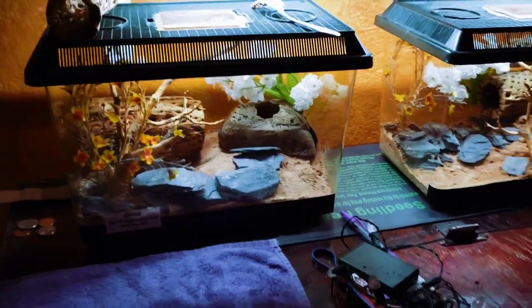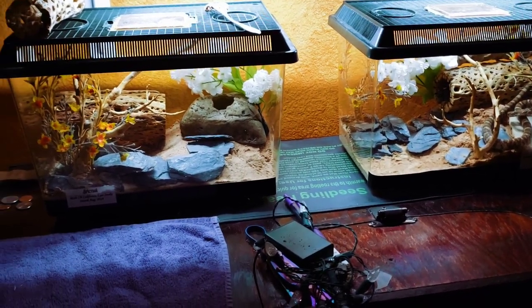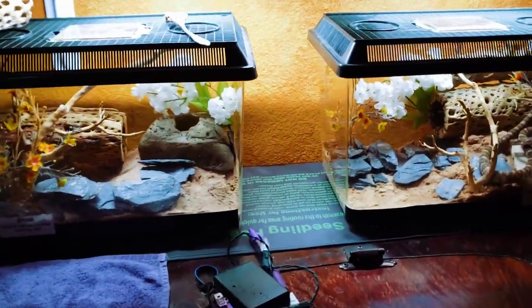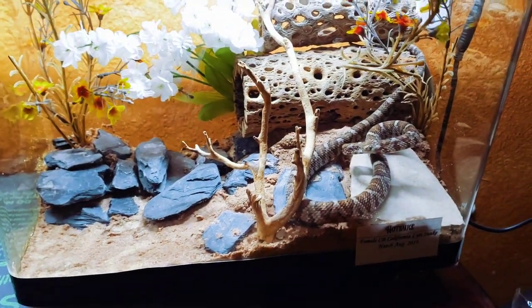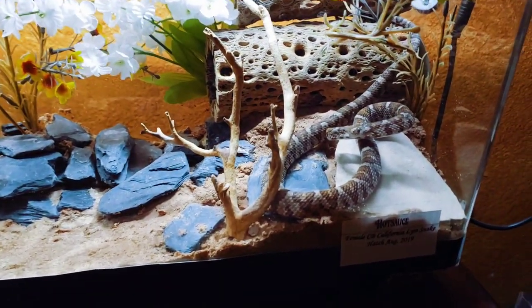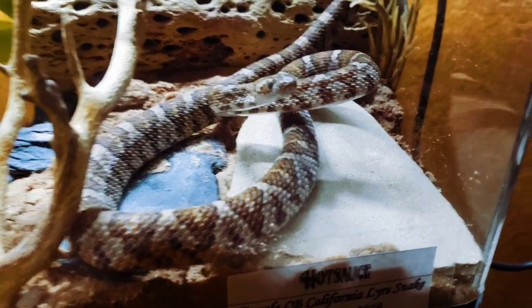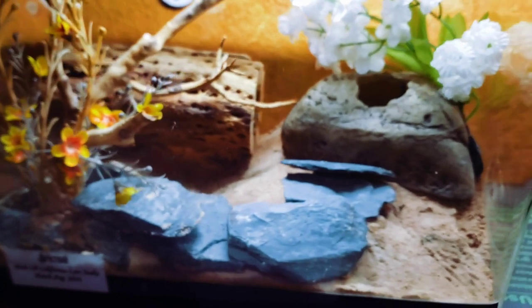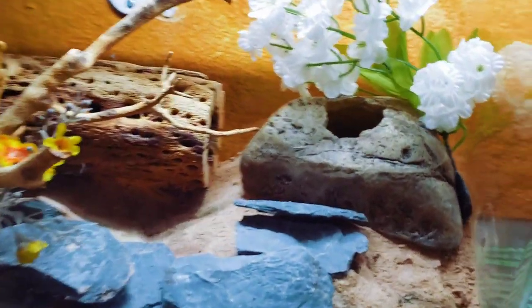These are my California lyre snake enclosures. These are captive bred babies — well, juveniles — they're about a year and a half old. Should be able to attempt breeding them in about another year and a half. This is Hot Sauce, the female, always ready to strike at me, and Spicy Boy, the male.